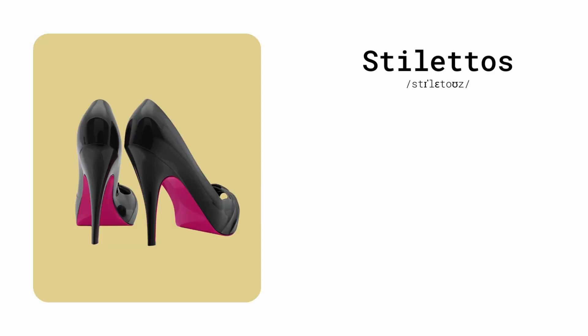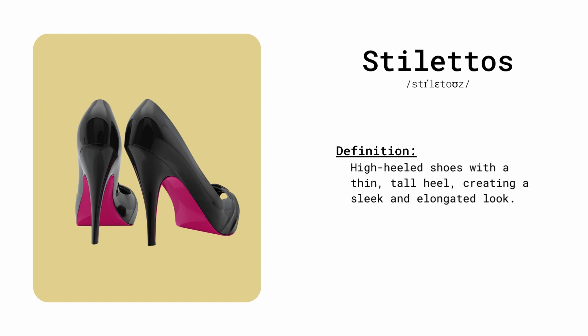Stilettos. High-heeled shoes with a thin, tall heel, creating a sleek and elongated look. She strutted confidently in her red stilettos.